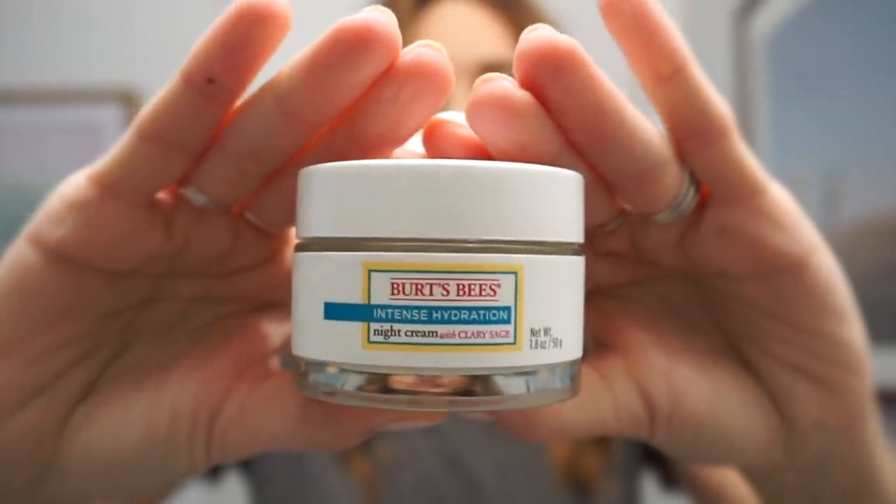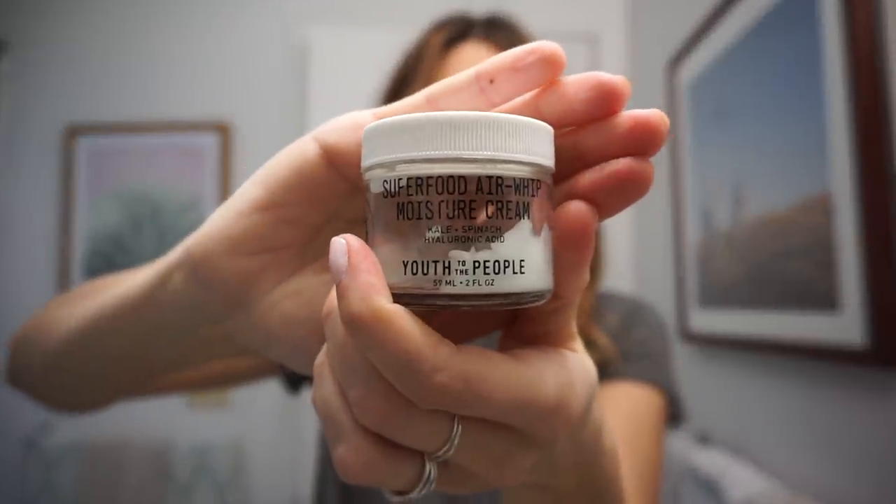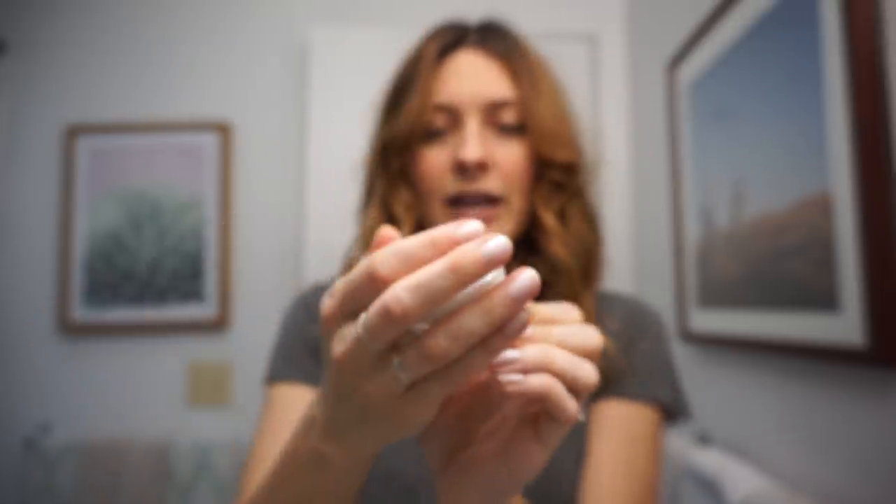Now I'm going to show you my super simple makeup routine — I honestly use the same products every day. I start out with moisturizer. Right now I'm using this Burt's Bees moisturizer, which is actually a night cream, but I've been using it in the daytime because it's winter and my skin gets really dry. In the summertime I use the Superfood Air Whip moisturizer by Youth to the People — it has kale, spinach, and hyaluronic acid, and it's super environmentally friendly and natural. But right now I'm using the Burt's Bees.